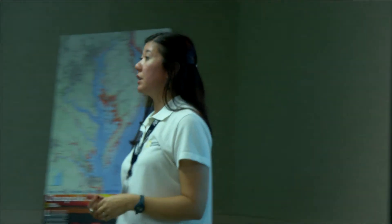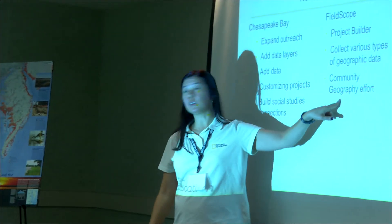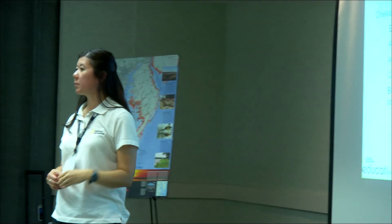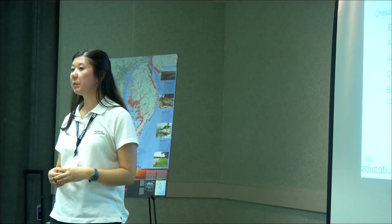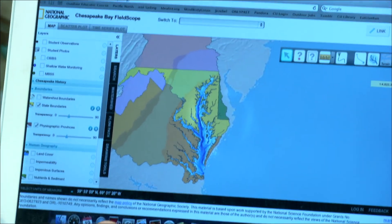One thing we're very interested in doing is using FieldScope to investigate socio-economic questions — like food deserts in cities, things like that. And then to really promote this community geography effort that we have. FieldScope is this community of learners where people are contributing information in order to investigate a particular question.